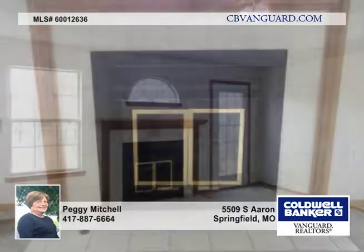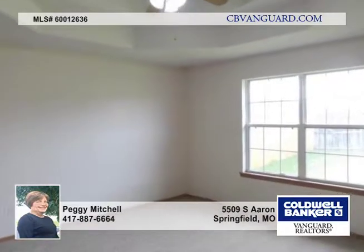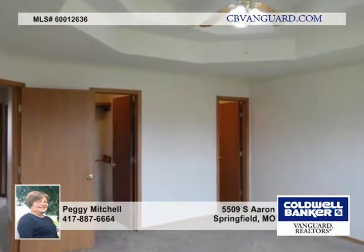Inside, there's a roomy living room with gas fireplace and wood mantle. The dining area is open to the kitchen and has a bay window. There's lots of cabinets in the kitchen plus an eat-in bar.